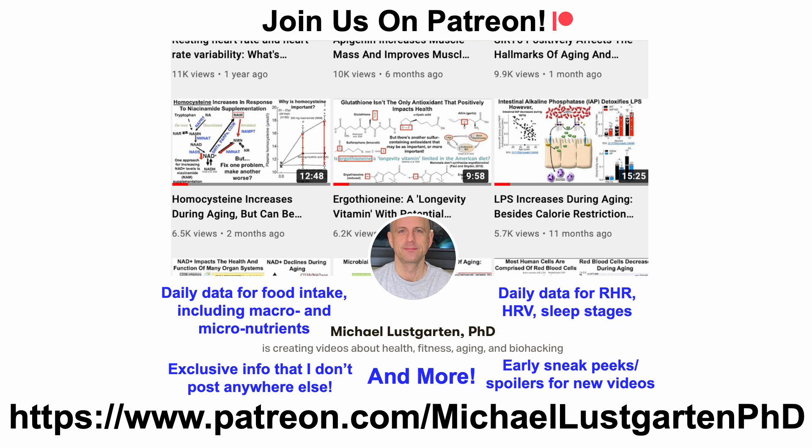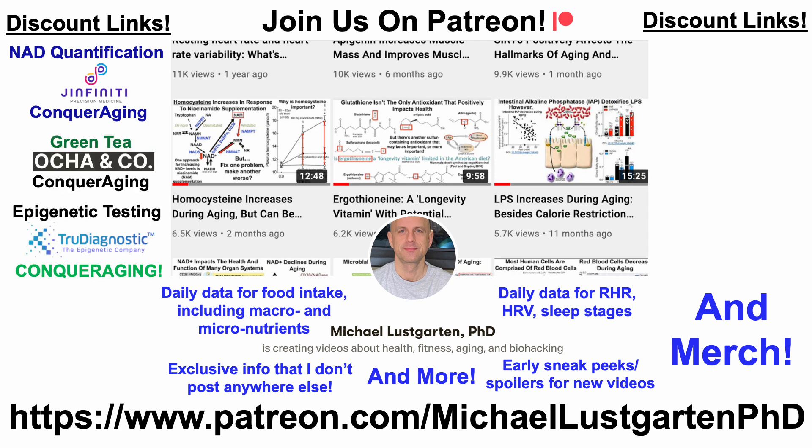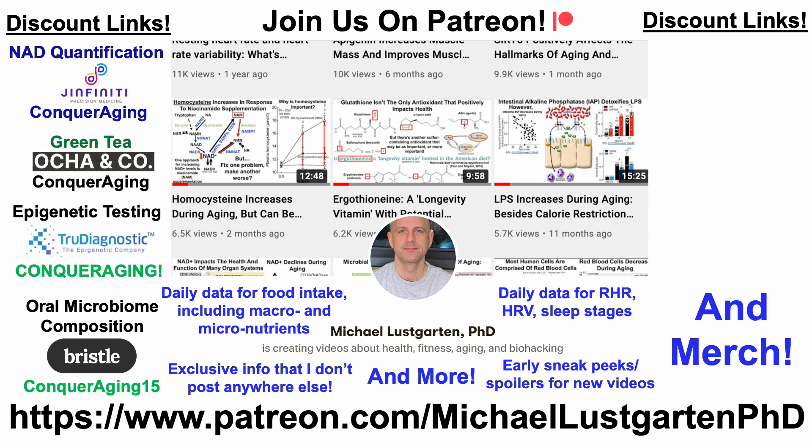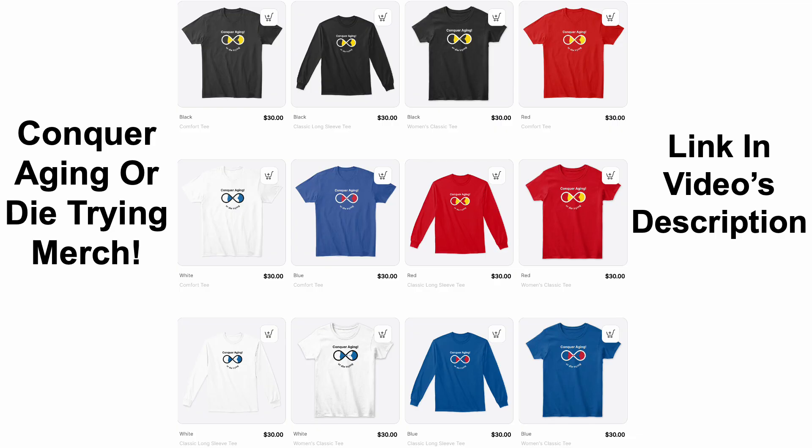That's all for now. If you're interested in more of my attempts to biohack aging, check us out on Patreon. We've got discount links and merch that you may be interested in, including discount links for NAD quantification, green tea, epigenetic testing, microbiome composition, at-home blood testing, and diet tracking. If you'd like to support the channel, you can do that via Buy Me a Coffee. We've also got merch — if you're interested in wearing the Conquer Aging or Die Trying brand, that link and all other links will be in the video's description. Thanks for watching — I hope you enjoyed the video. Have a great day.